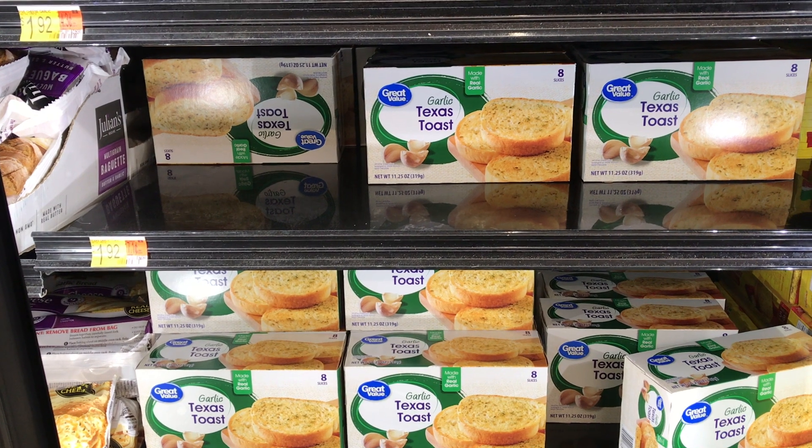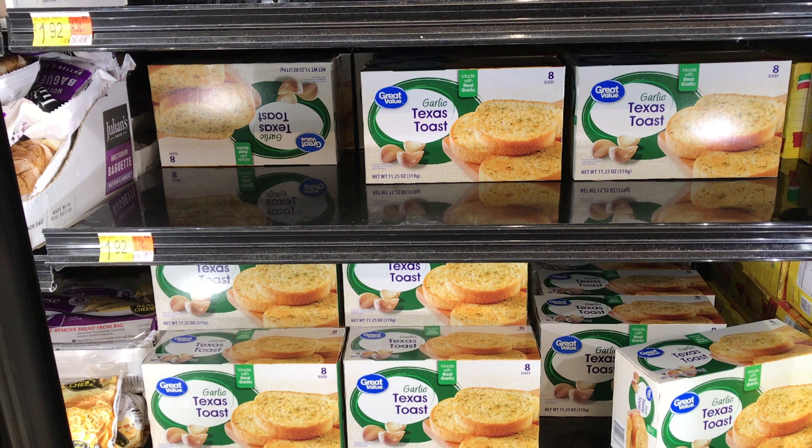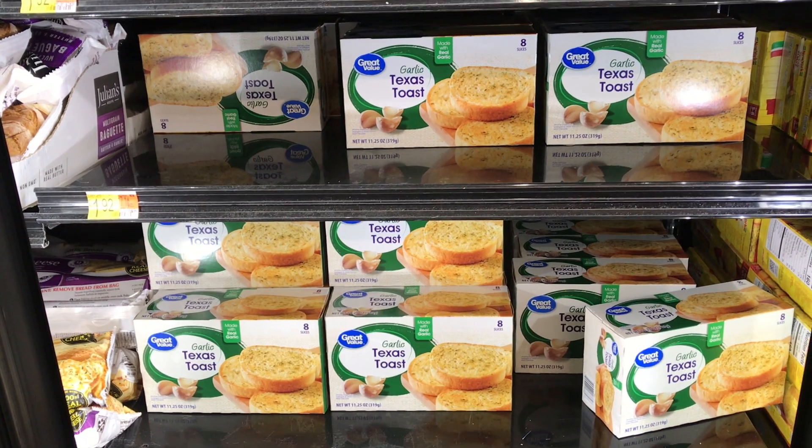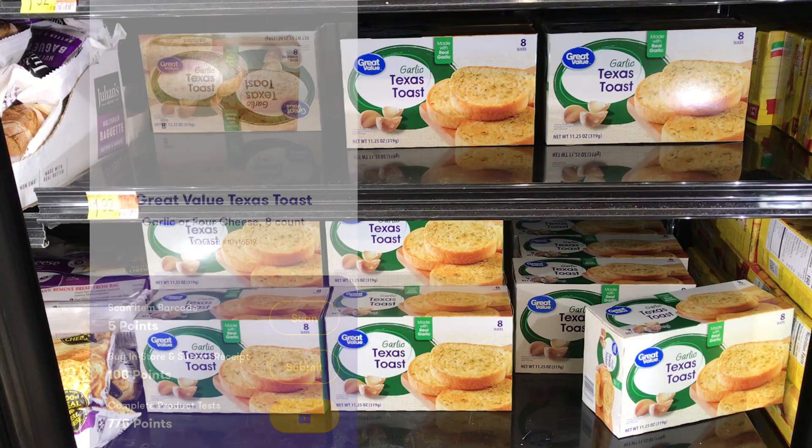Next item I picked up was this Great Value Garlic Texas Toast, priced at $1.92. I'll get back 880 Zardy points, which is equivalent to $0.88, making the final cost just $1.04.